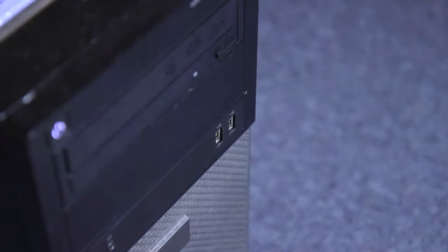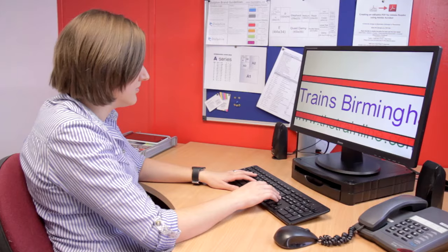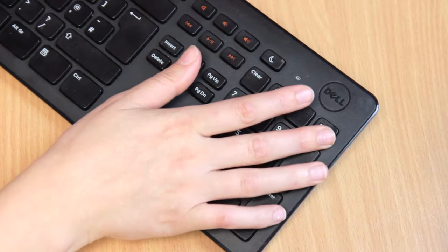Kara then takes out the Dolphin pen and plugs it into a desktop computer at work. Kara browses the results and then decreases the magnification.